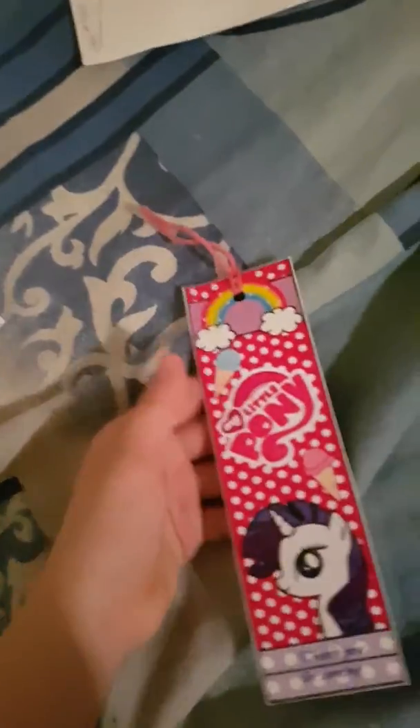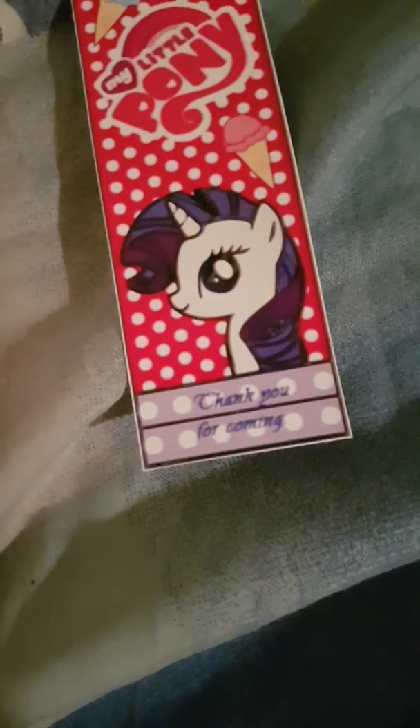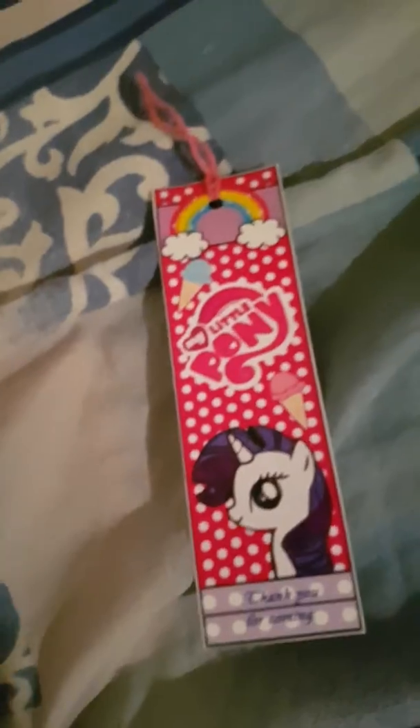I think there's one more thing inside — yep, there is. Oh wow, it's a bookmark! She actually showed this on her video on her YouTube channel, so go check it out. She gave this bookmark to me — so cute, thanks!